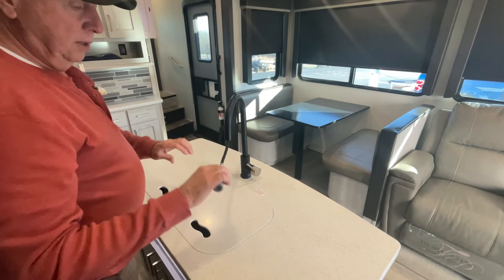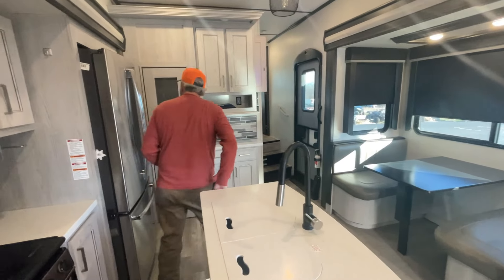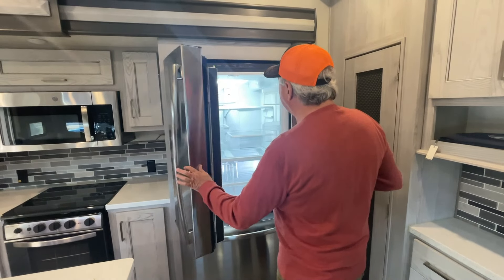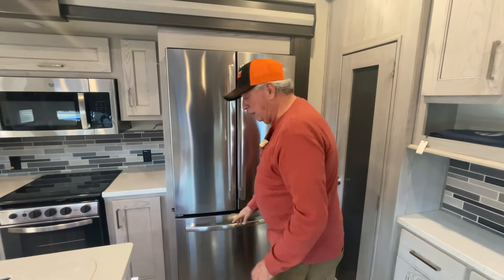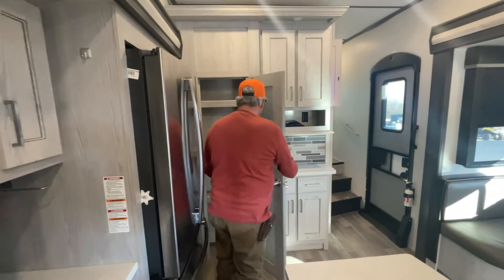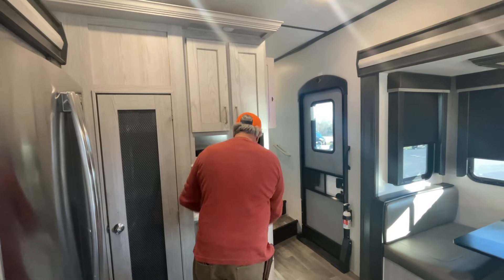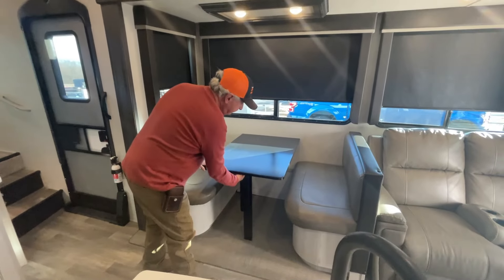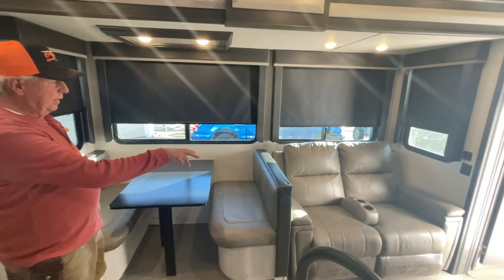Nice faucet. We got a stainless steel fridge and a freezer on the bottom — and it's cold, so it works. Got a freezer here. Nice pantry, more storage, more storage. You got a dinette that makes into a bed, and then you've got your theater seating over here.